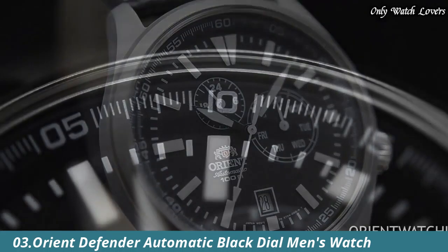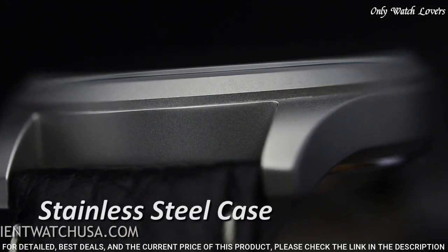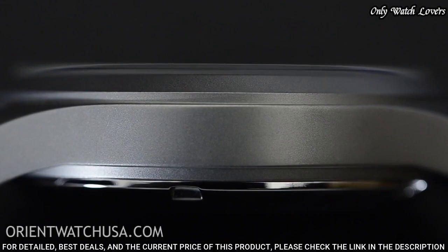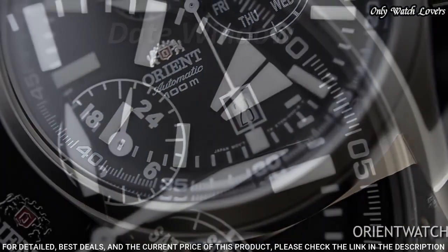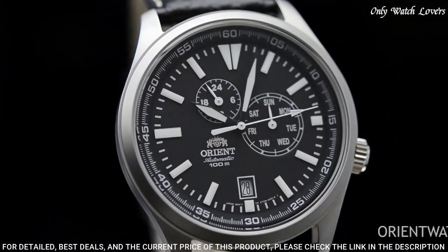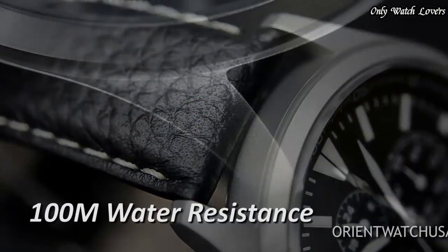Number 3: Orient Defender Automatic Black Dial Watch. Silver-toned stainless steel case with a black leather strap, fixed silver-toned stainless steel bezel. Black dial with silver-toned hands and index hour markers. Dial type: analog, automatic movement. Scratch-resistant hardlex crystal. Screw-down crown. Case size: 42 millimeters. Case thickness: 22 millimeters. Bandwidth: 22 millimeters. Water-resistant at 100 meters. Functions: date, day, hour, minute, second, day-night indicator.